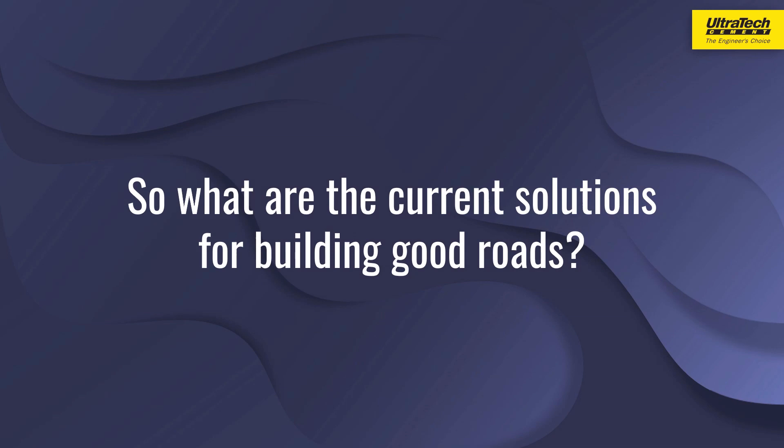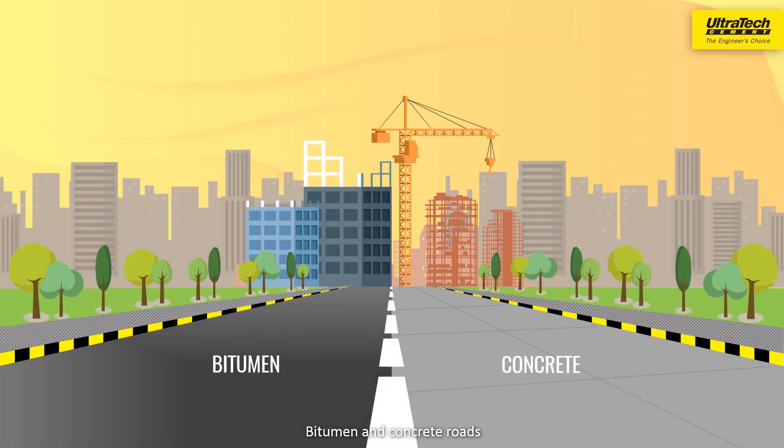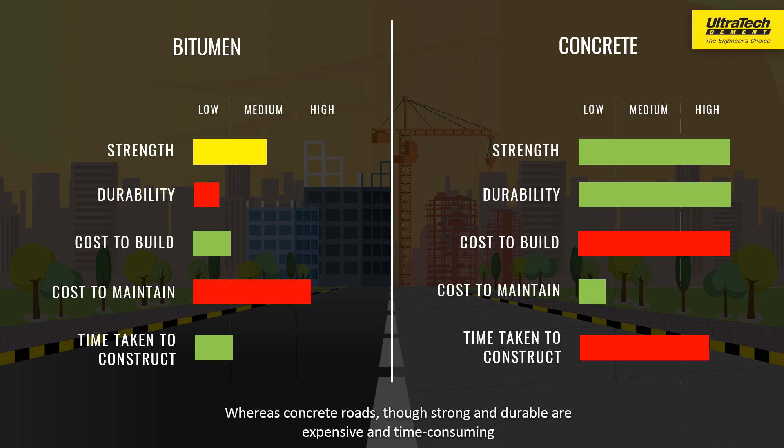So, what are the current solutions for building good roads? Bitumen and concrete roads — and both these solutions have their pros and cons. Bituminous overlays for constant repairs are quick and easy to lay but cannot handle our city traffic and changing weather. Whereas concrete roads, though strong and durable, are expensive and time-consuming.